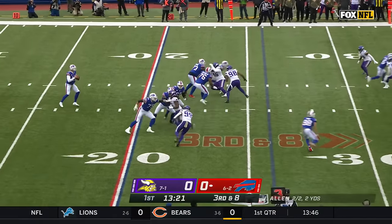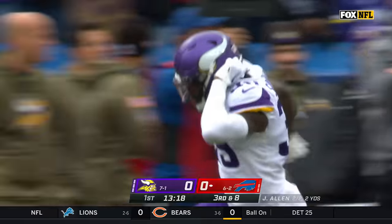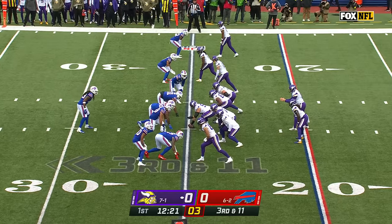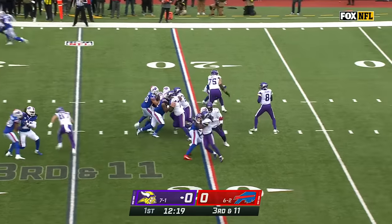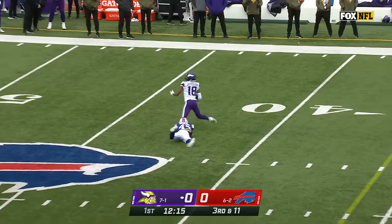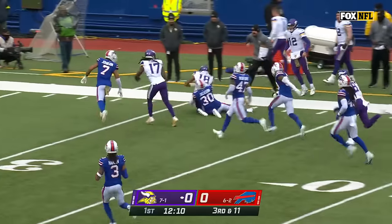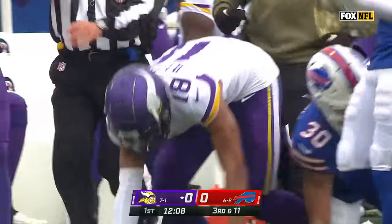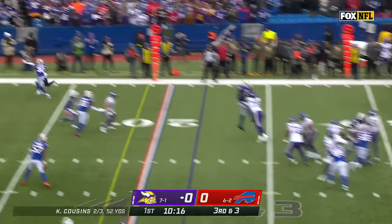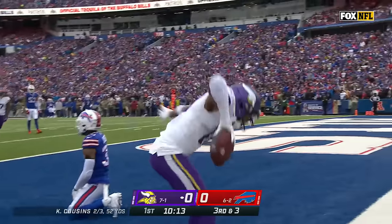Opening Buffalo drive, three plays, three throws. Josh Allen tipped it incomplete — Chandon Sullivan broke it up. The Bills' secondary has been devastated by injury. Cousins given time, his throw is right there to Jefferson for the first catch of the day. Another third down, third and three, Cousins lofts one for the end zone — Jefferson, touchdown Minnesota.